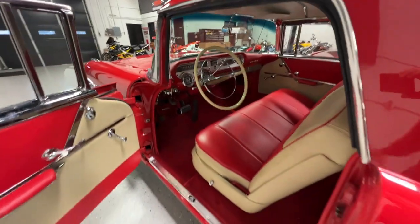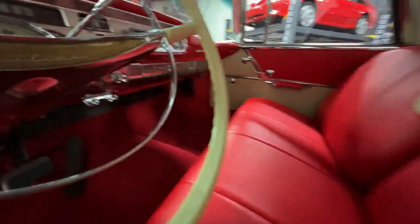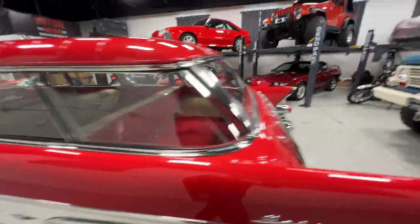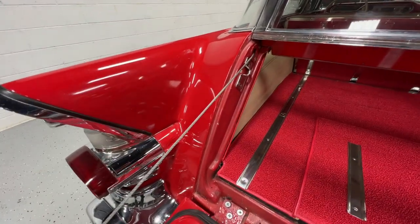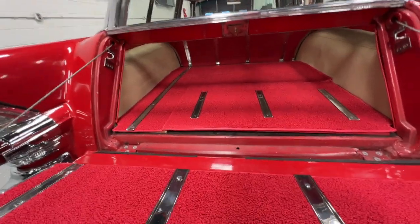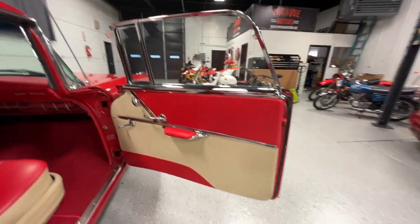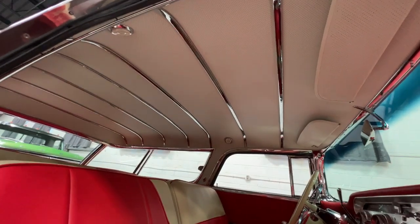The interior is gorgeous — all freshly redone. Seats are in great shape, carpet's in great shape, dash is in great shape. New carpet — everything's in awesome shape in the interior. One of my favorite parts is the roof, the ceiling with those chrome slats — just so cool.